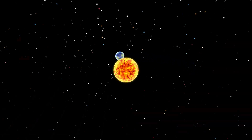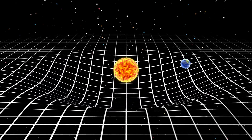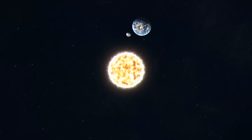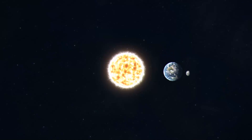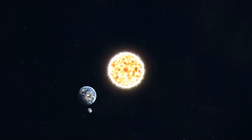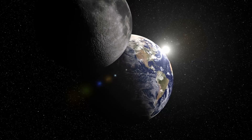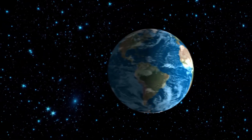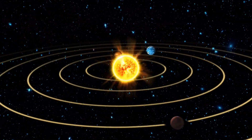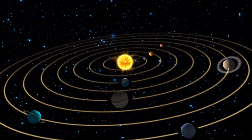Gravity is an invisible force that pulls objects toward each other. The more massive an object is, the stronger its gravitational pull. For example, Earth is much bigger than the Moon, so Earth's gravity is strong enough to keep the Moon in orbit around it. Gravity isn't just at work between the Earth and the Moon — it's what keeps all the planets in our solar system orbiting around the Sun. The Sun, being the most massive object in our solar system, has a huge gravitational pull.